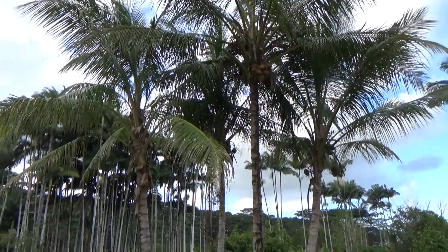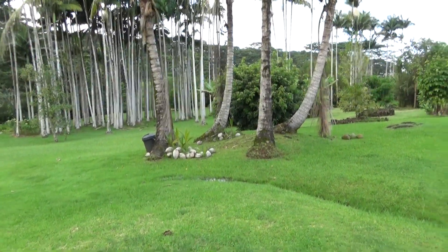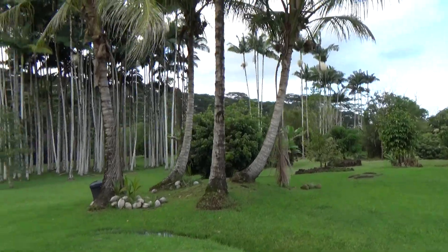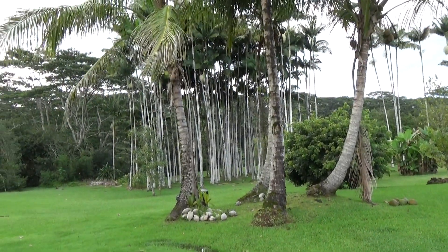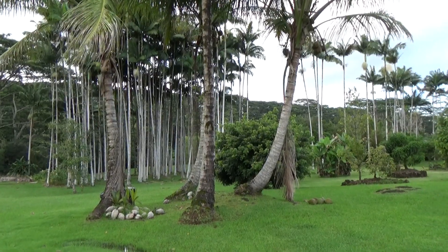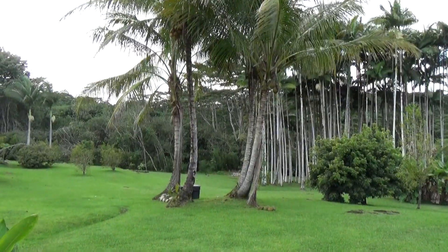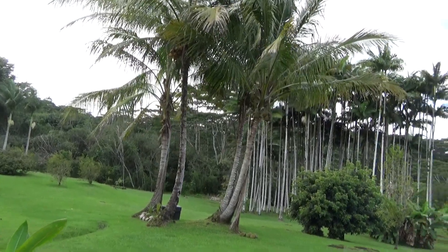Here you have some coconut palms, coconuts underneath. This is something I'm told they used to have in Waikiki and all the islands and even in the tourist areas. But what has happened over time, as people want to sue about everything, they've taken those out and replaced them with other kinds of trees that look similar. They don't want to risk having somebody get hit by a coconut and suing.